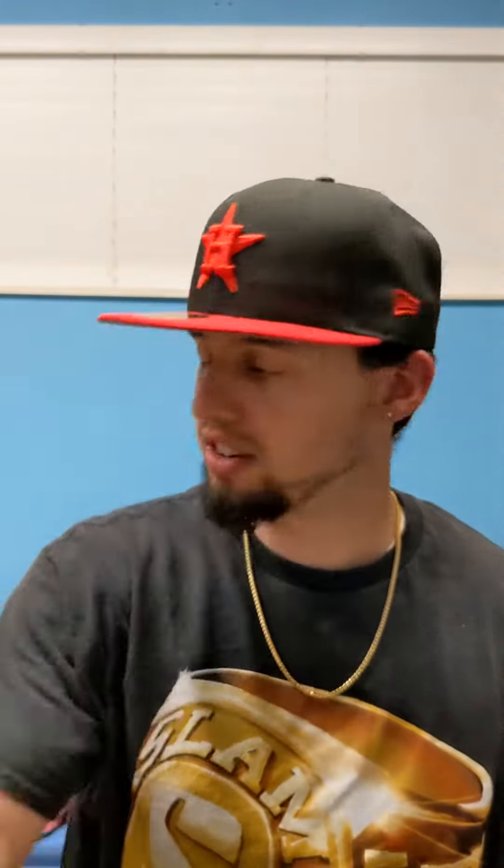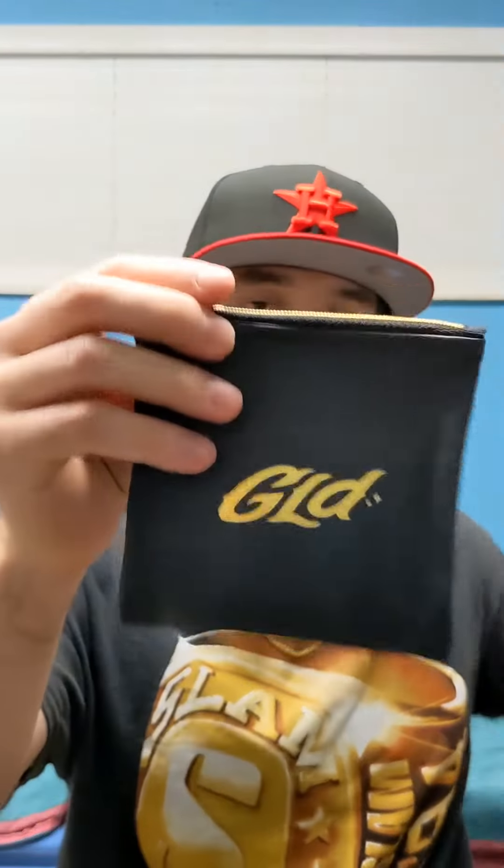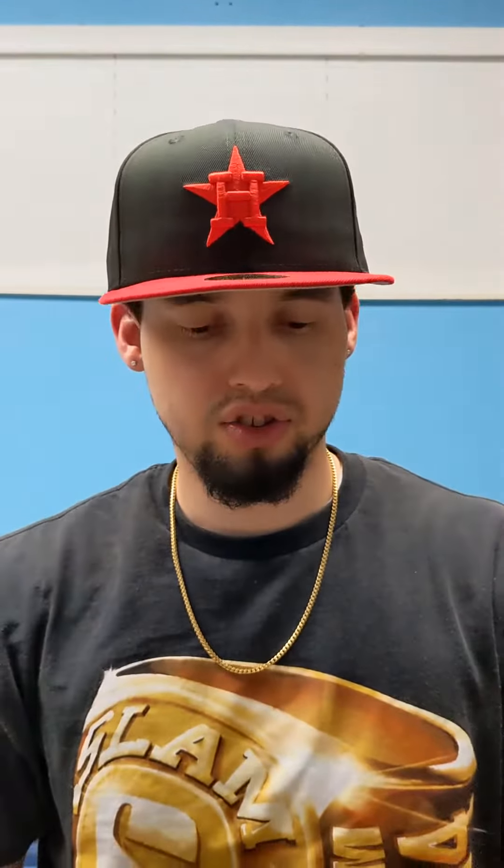So as you know, GLD comes with the small black envelope with the authenticity card. Here's the packaging — let's go ahead and pull that out. And as you know, GLD's nice stuff comes in the black leather pouch. And here we go — so here's the gold hoop earrings and here's the ring.